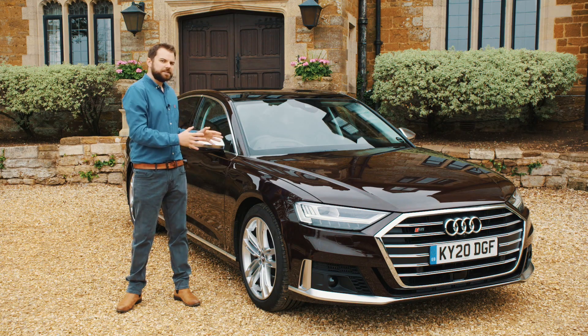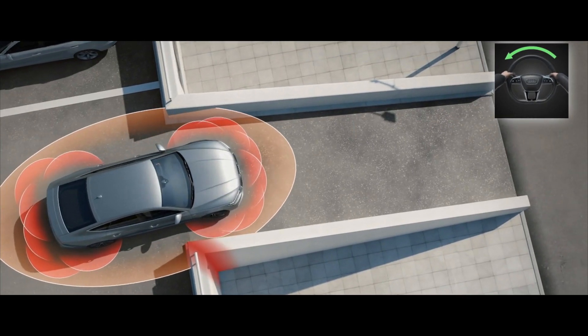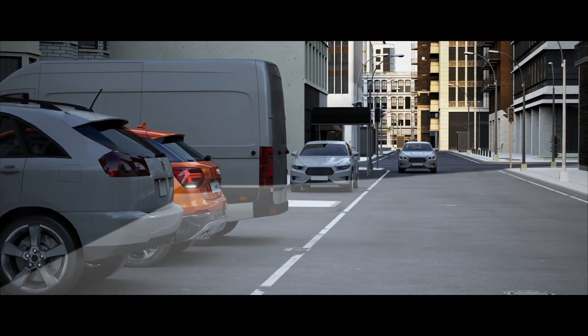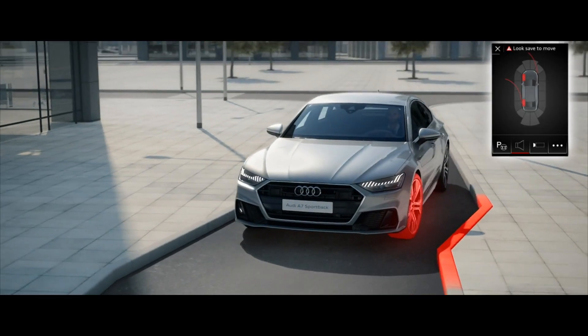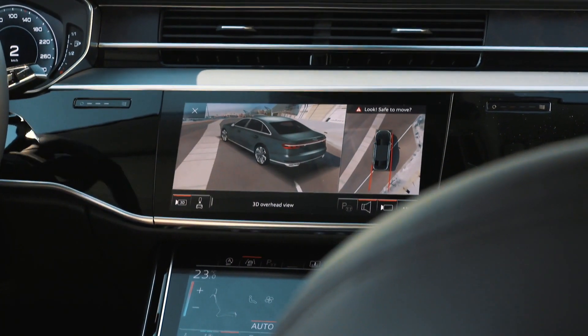Here with the Audi S8, this luxury car, along with other Audi models, has an invisible protective bubble using a network of 360-degree cameras, sensors and scanners. Among other things, these can help the driver detect and react to a variety of potential collision hazards, manoeuvre and park in tricky situations, and even safeguard precious alloy wheels from unforgiving kerbs.